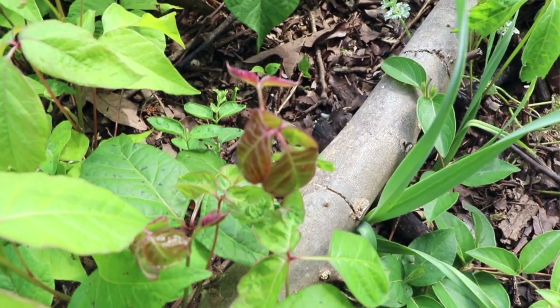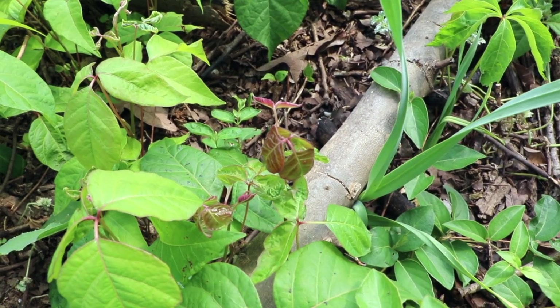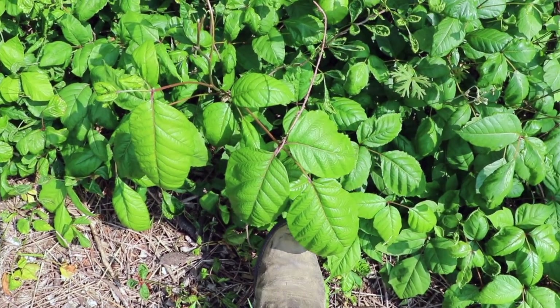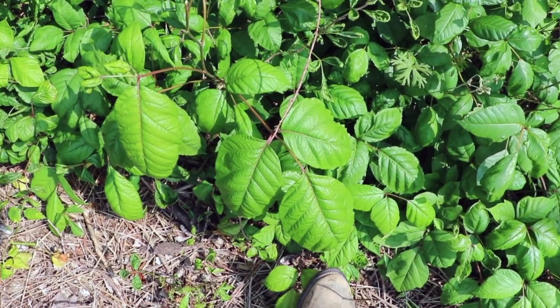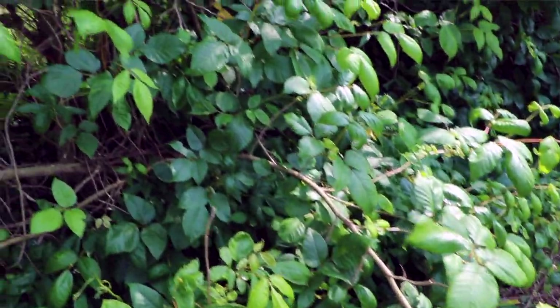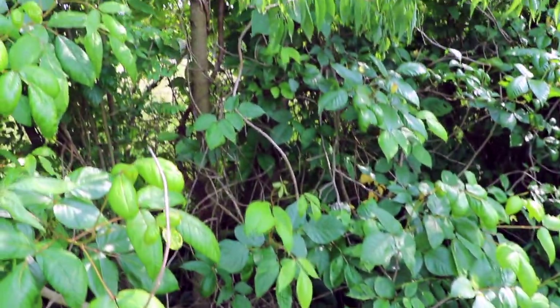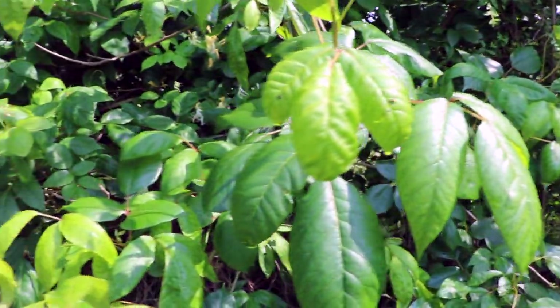When poison ivy is first growing, it actually looks a little red on the tips. So in early spring, a lot of the poison ivy that you'll see will look almost reddish in color. Poison ivy leaves we generally think of as being relatively small, but I have poison ivy leaves on our property that are as big as my foot. There's really not a shape or size you can attribute to poison ivy. Each leaf tends to come to a point on the tip, although some of the larger leaves look a little more rounded and can be a little confusing.